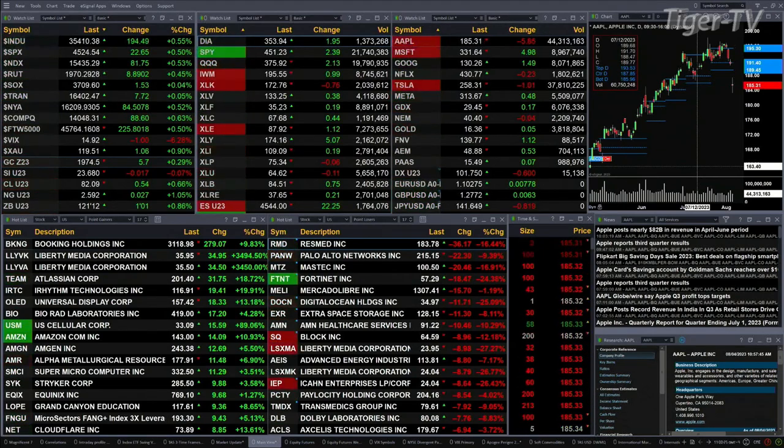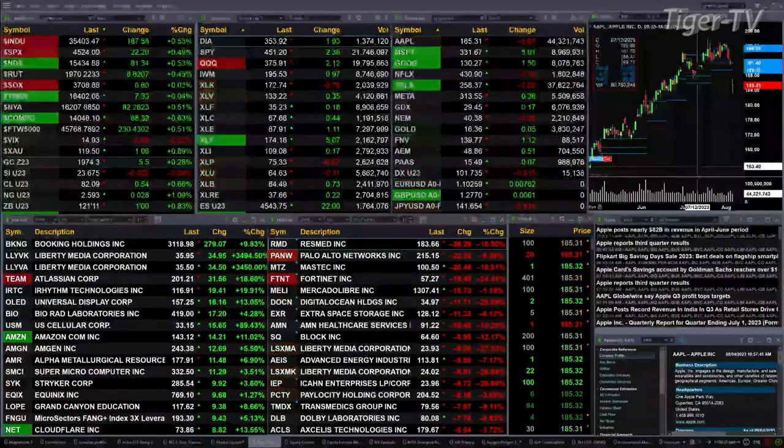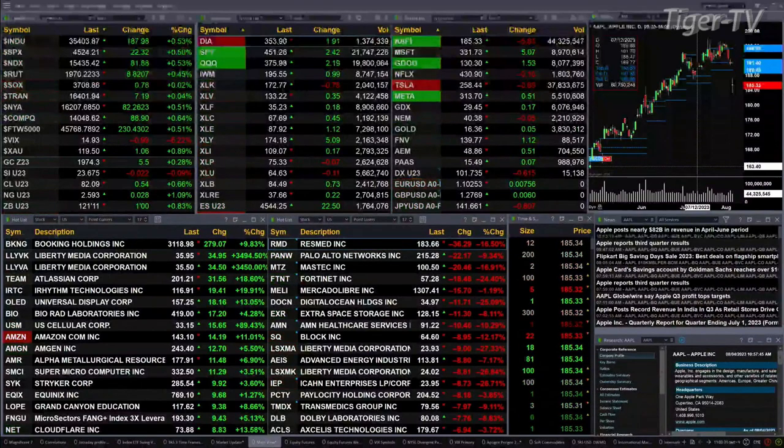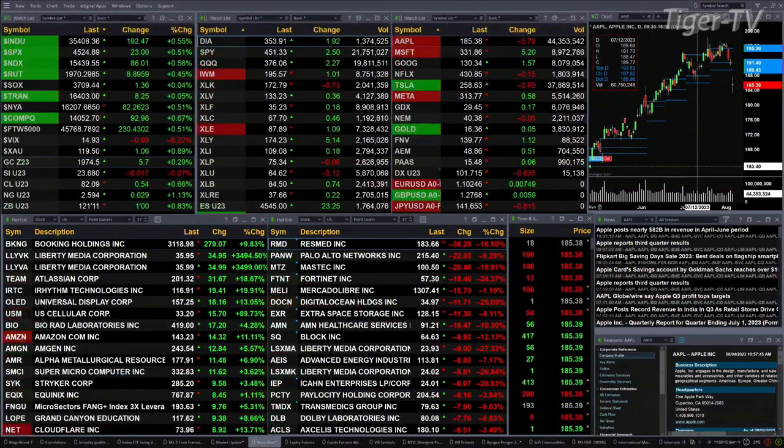Semis are basically flat — up two points. Treasuries are up eight bucks, no big deal there. Gold is up six dollars, silver's off a penny. Light sweet crude is up 50 cents. Natural gas up two to three pennies, trading at 2.59. And a 30-year treasury up one point, trading at 121.11.